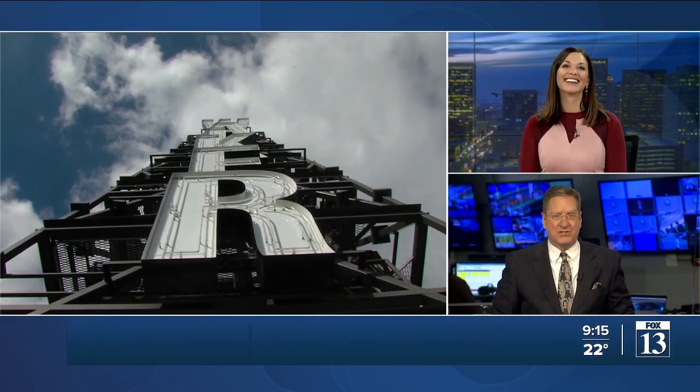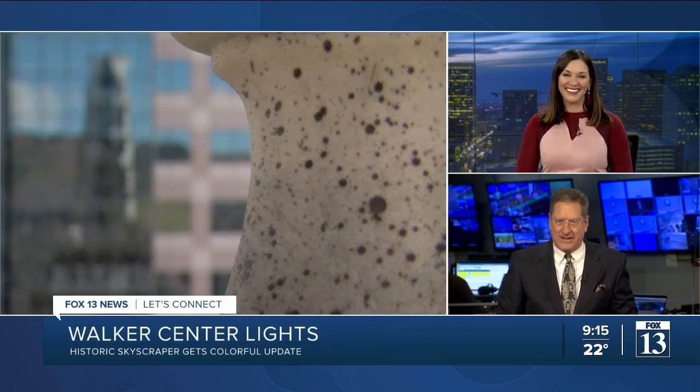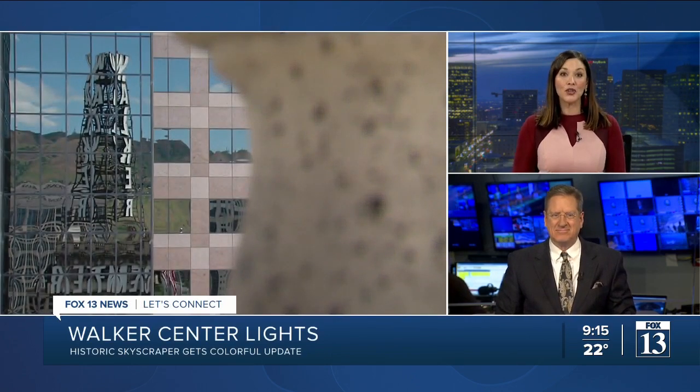We continue to follow some of the exciting big changes happening at the Walker Center in downtown Salt Lake City. There are big changes you can see from miles away. Fox 13 News reporter Todd Tanner joins us from high atop the skyscraper tonight with an in-depth look at some of those changes.